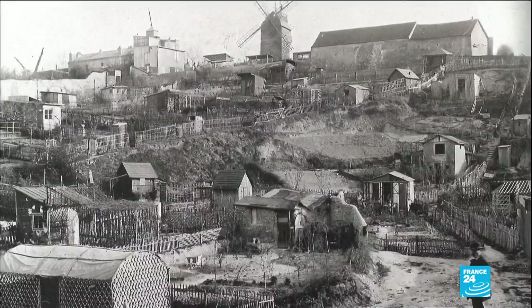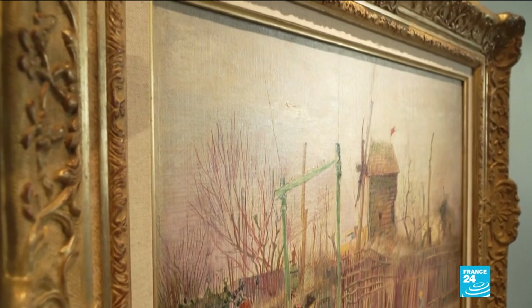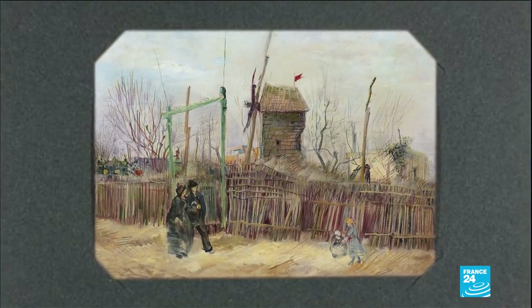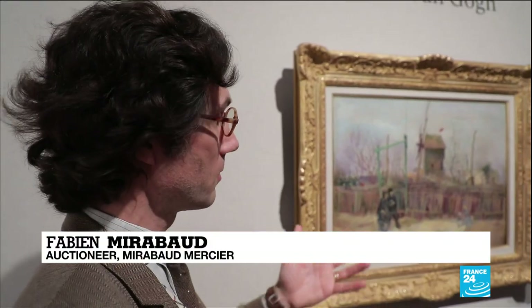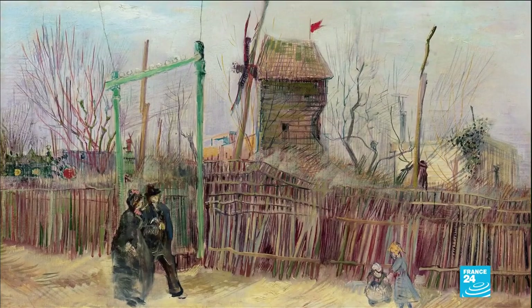It thrusts viewers into the gardens of Montmartre from another time. The prominent windmill, trees and countryside are also a tribute to the artist's native Netherlands. Van Gogh was nobody at the time. He did what he liked, with a very broad artistic license. He painted ordinary people in ordinary places.